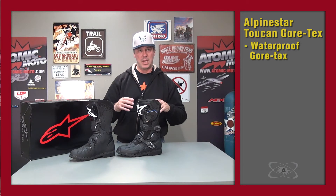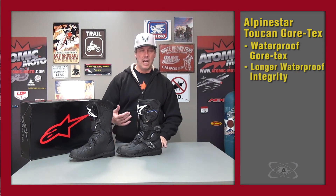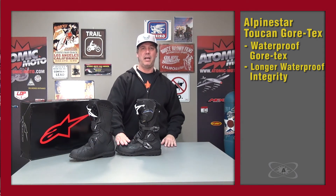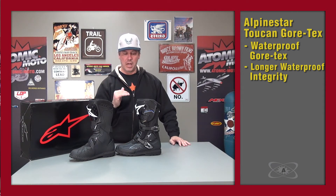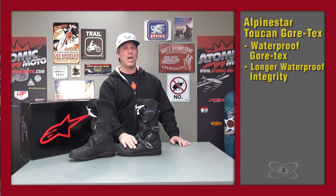Gore-Tex boots tend to have a longer level of waterproof integrity and fewer failures as the boot ages. They all fail at some point, but Gore does a very good job. To be a Gore-certified factory you have to really have your act together — they watch you and the quality control is higher. So any boot built in a Gore factory costs more, but there are reasons beyond just the membrane.